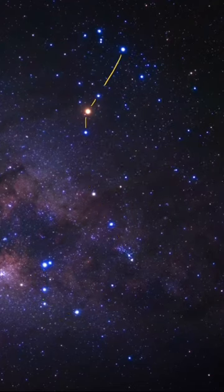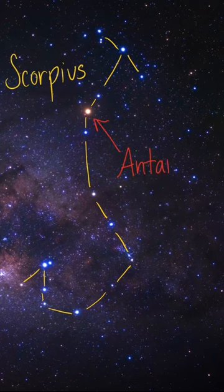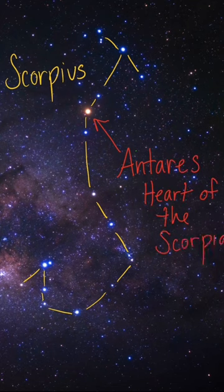Scorpius the Scorpion is a zodiacal constellation that is best seen in the summer months in the northern hemisphere when looking south. It's easy to find because of its distinctive shape and its bright star Antares, known as the heart of the scorpion.